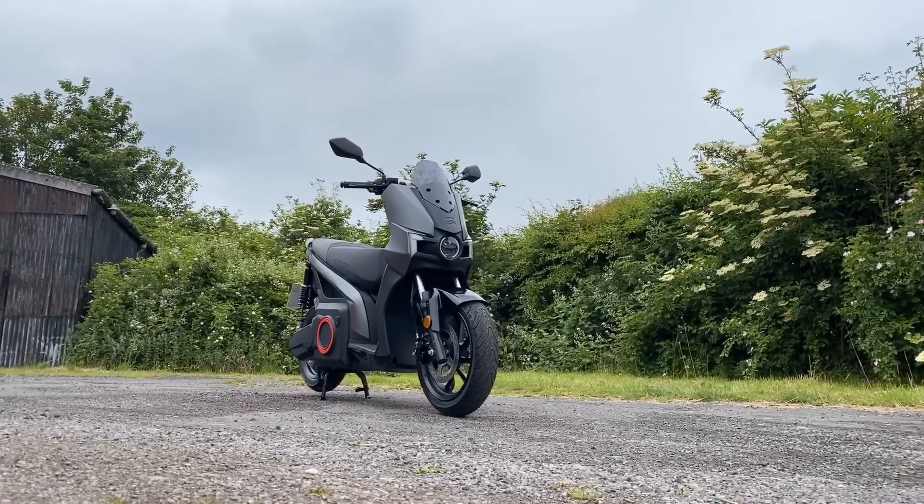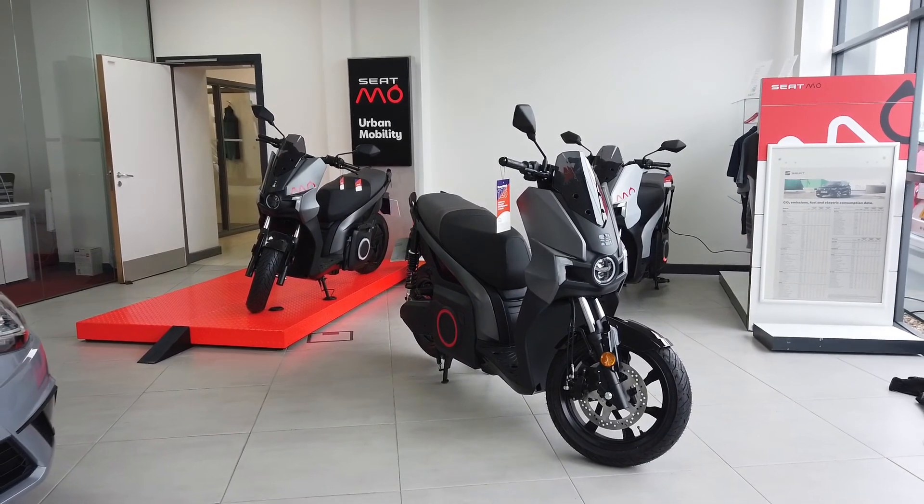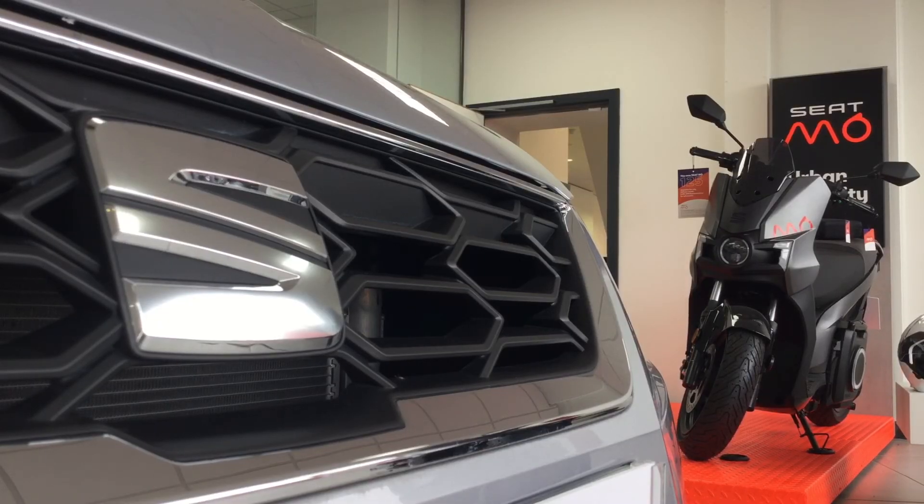This exciting urban electric scooter seamlessly blends agile performance, dynamic looks and low running costs to make you feel great about your motoring.